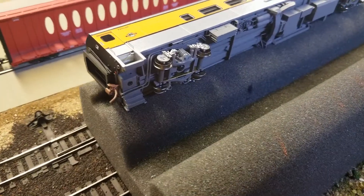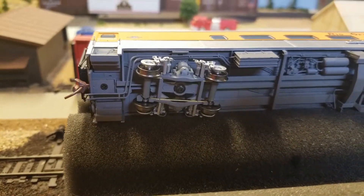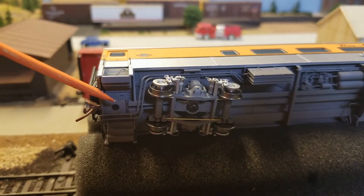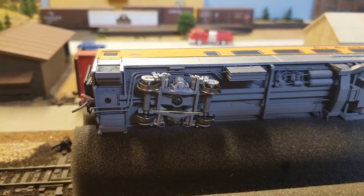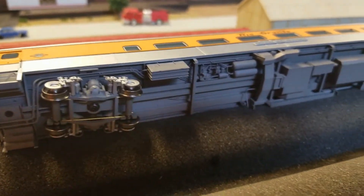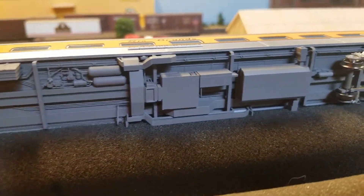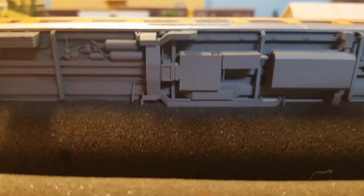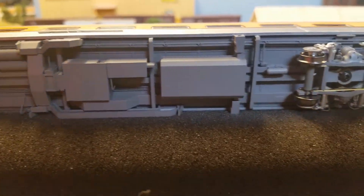Here we have a good view of the underside of the car. The coupler draft box does not pivot, but it did make it through my number six turnouts without an issue, so that's always a good thing. Just amazing underbody detail — air conditioning, piping. It's all separate molded and applied parts.